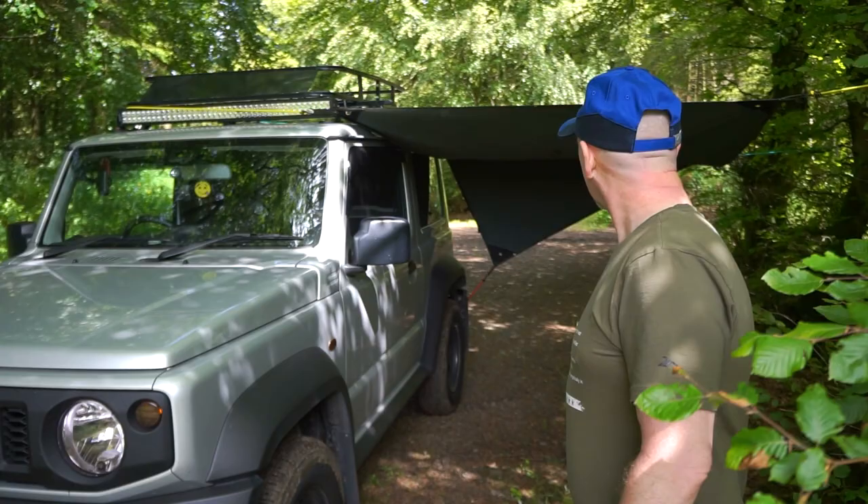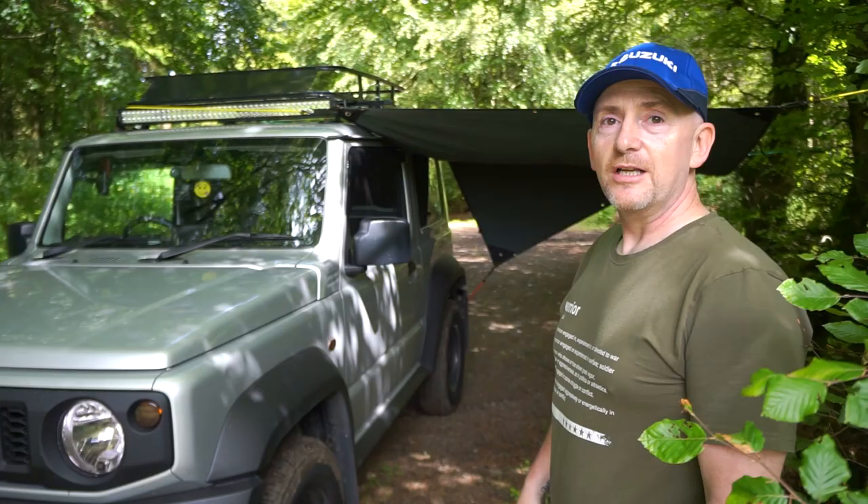So hopefully you've enjoyed this video — showed a bit around about the seats, the inside, and how we can use it as camping. If you like this type of thing, give it a thumbs up, subscribe to the channel, leave in the comments anything else you want to see, and I'll see what I can do. Thanks for watching, bye.